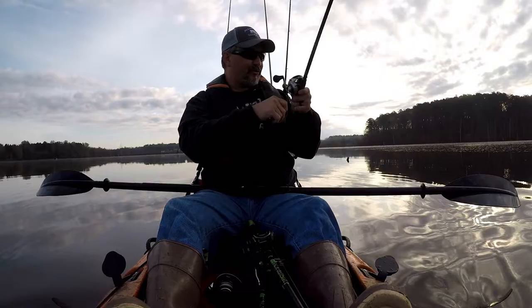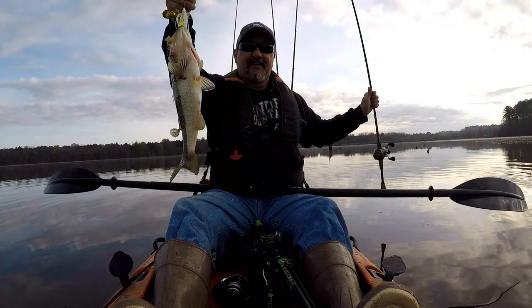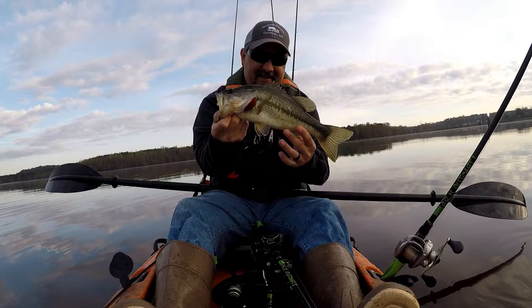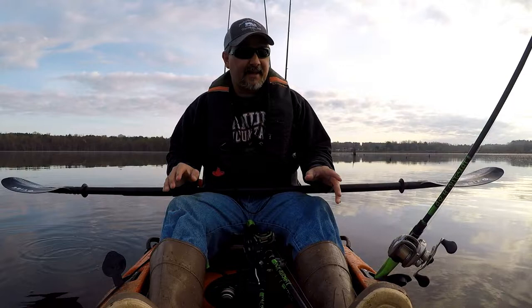Oh, nice one there! Well guys, that is the first fish on the new kayak. Came off the old tried-and-true spinnerbait. I'm excited about that. Let's get some more.